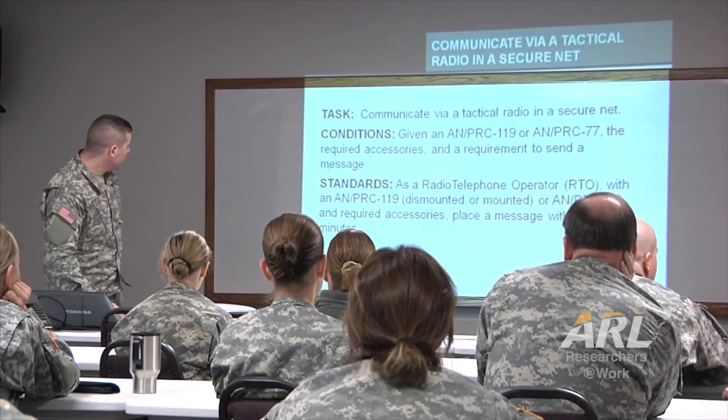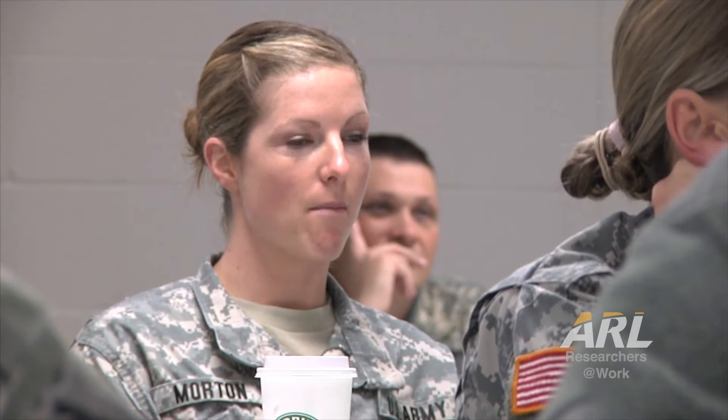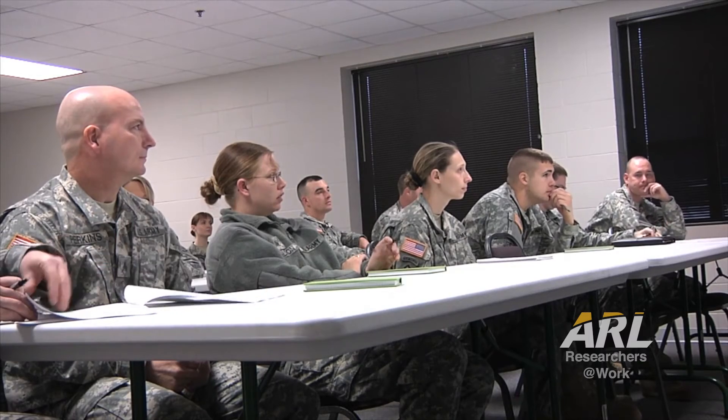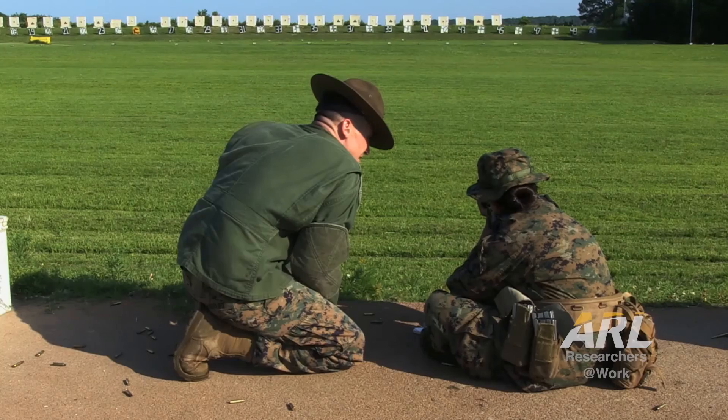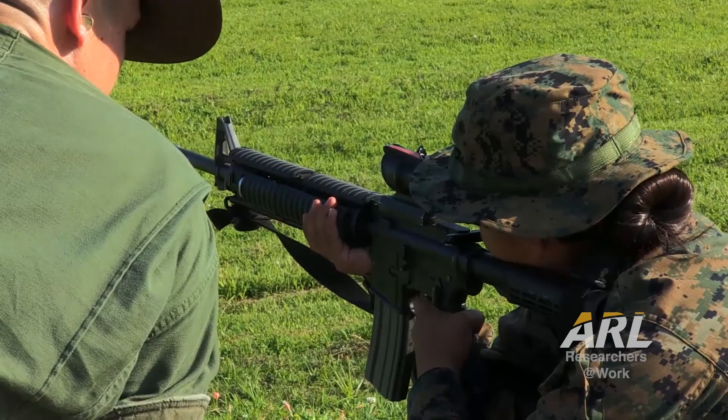We're also really interested in how people react to training, so we want to monitor your emotional and affective states so that if we recognize you getting bored or frustrated or confused, we can intervene and give you some remedial information that will hopefully bring you back into a focused learning state.